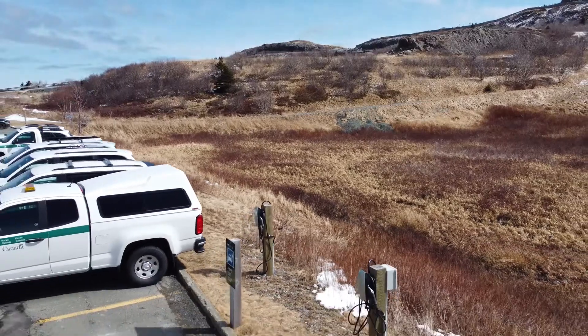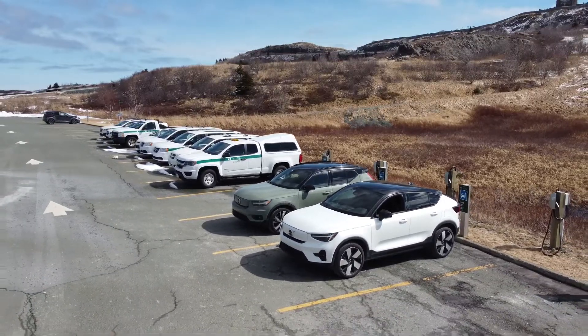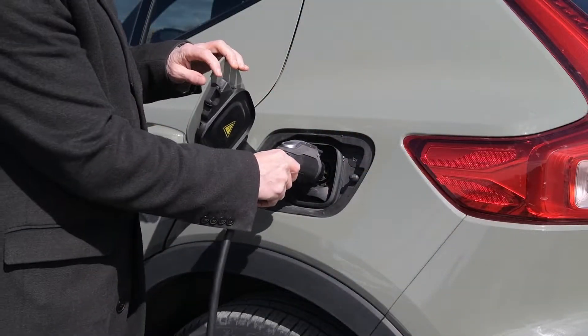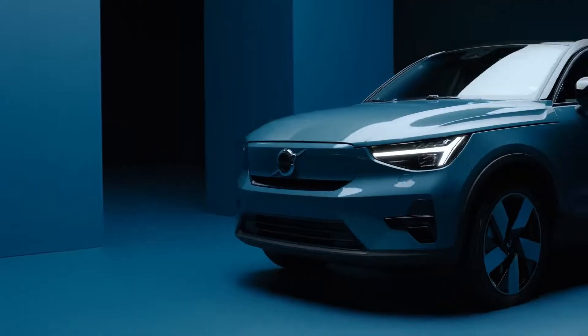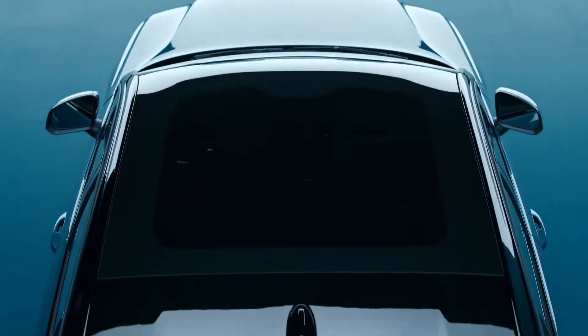Volvo have two fully electric, or BEV, vehicles: the XC40 Recharge and, new for 2022, the C40 — which is the first model in Volvo's history to be designed and produced exclusively as an electric vehicle. The XC40 Recharge is a compact SUV, whereas the C40 has all the benefits of an SUV but is a sleek, dynamic, and modern crossover.